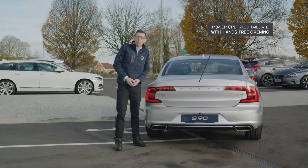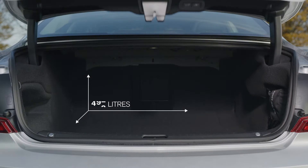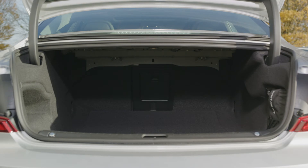Here at the rear we have a power-operated boot lid as a standard feature, with hands-free opening available as an option. The S90 features a wide boot opening and large storage capacity with tether hooks and a netted cubby to keep small items secure.